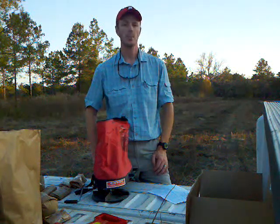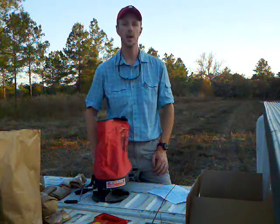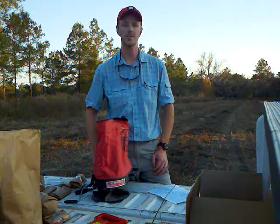Again, I'm RJ Byrne, University of Georgia, Thomas County Agriculture Agent. Thanks and have a good day.